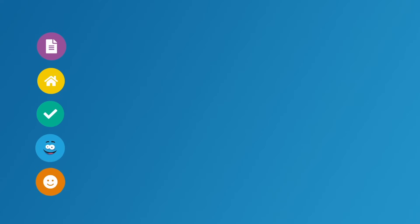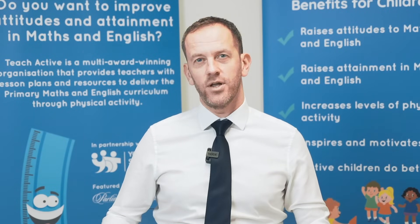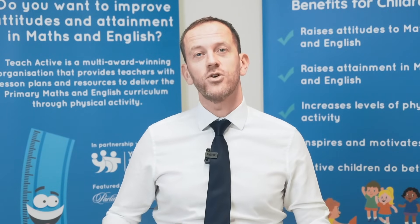Loughborough University is proud to work and partner with Teach Active. Containing over 3,000 plans mapped to the primary curriculum and covering every objective from foundation stage to year six, Teach Active will save your teachers hours of planning time and complement any scheme of work, and it will really allow active learning to become embedded within your school.